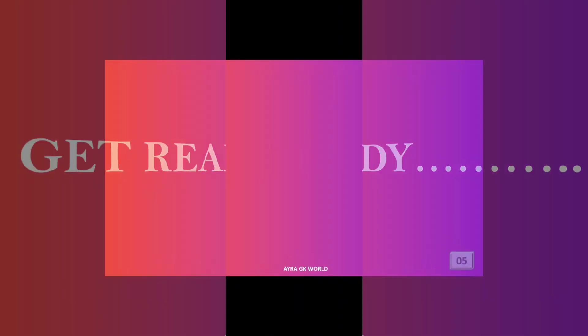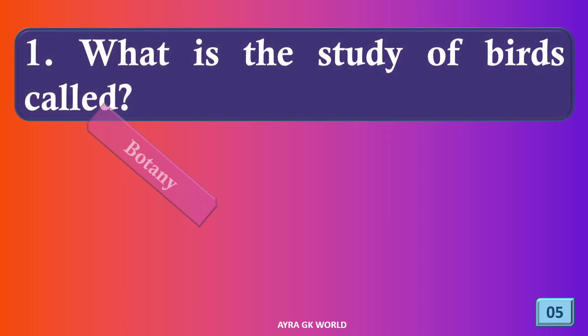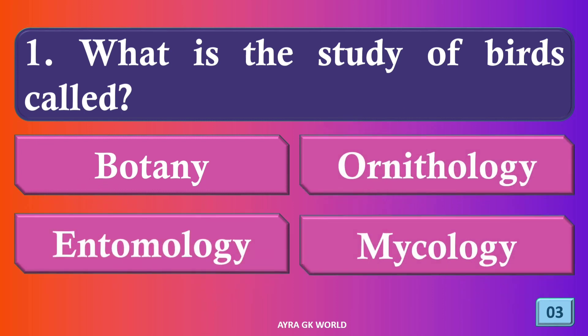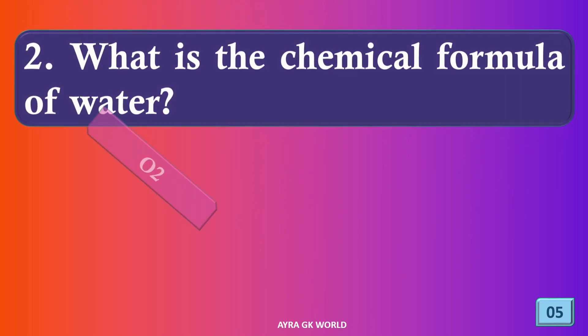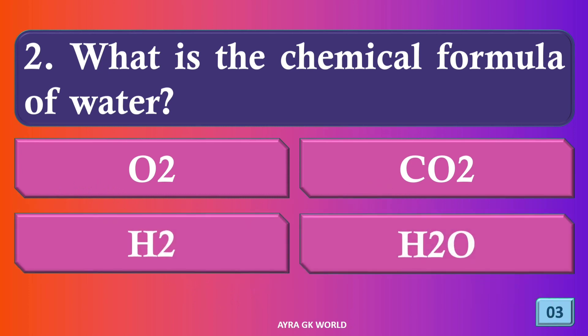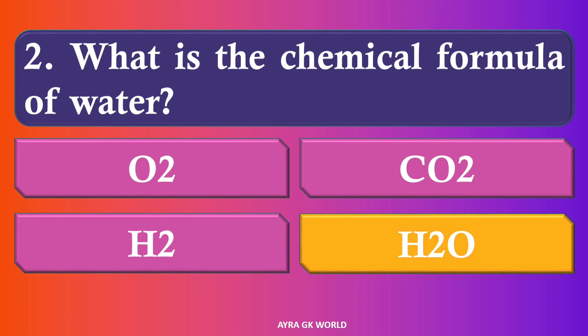Get ready. What is the study of birds called? The right answer is option B, ornithology. What is the chemical formula of water? The chemical formula of water is H2O.